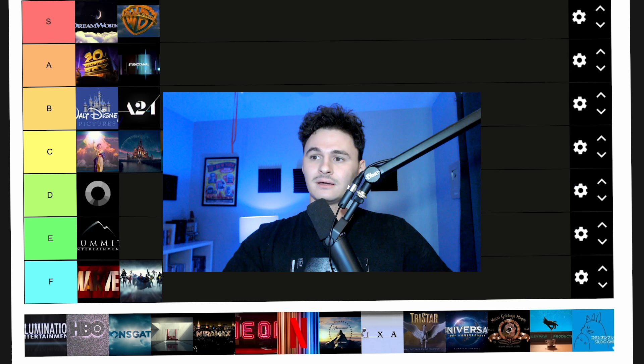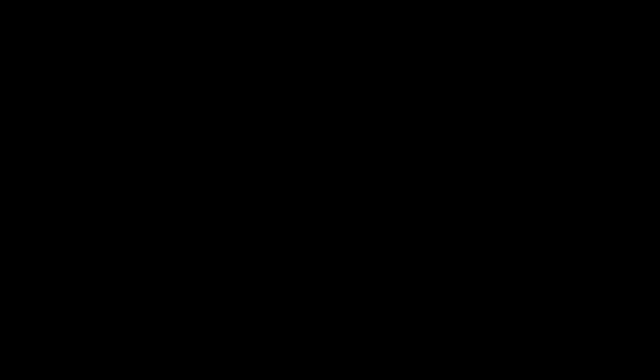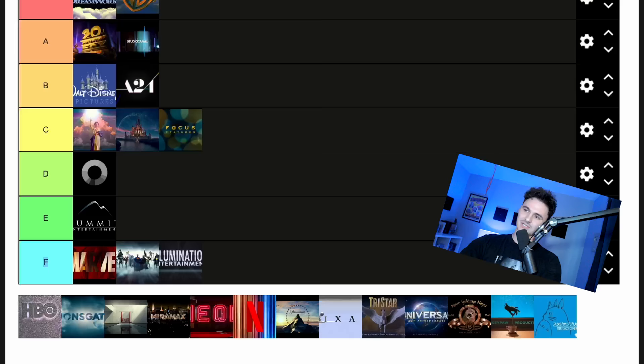Next we have Illumination Entertainment. Absolutely not. If you know, you know — this is ripping off Pixar. A little guy comes into a room and then it's everywhere, and then the logo forms. The simple lighting up of 'Illumination Entertainment' is not enough. It's boring, frankly. The whole appeal is that it's just like every Illumination movie. I was going to put it in F tier, but let's do E.